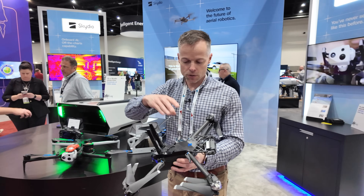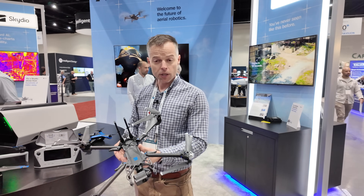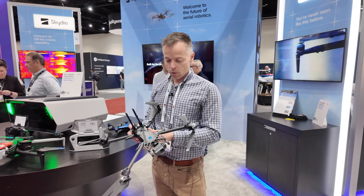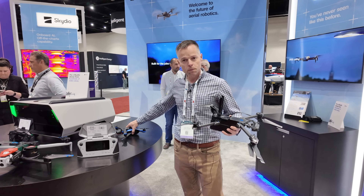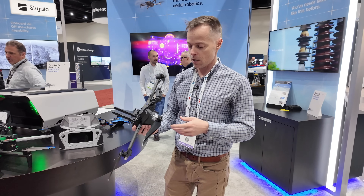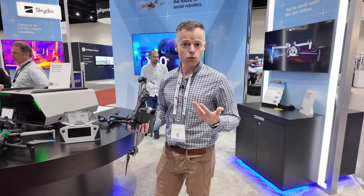This is the X2 — our next generation drone, developed particularly for government early on, but we saw a significant amount of interest from enterprise as well. It's an upgrade from the S2+, adding a lot more durability, better range, and increased sensor packages.